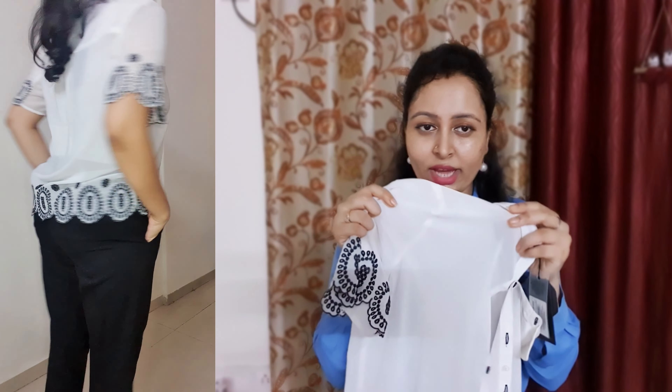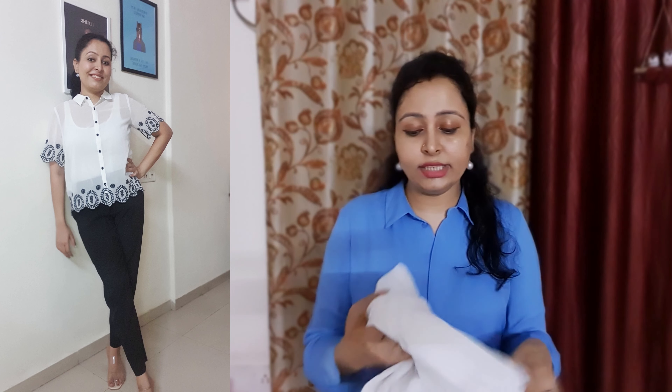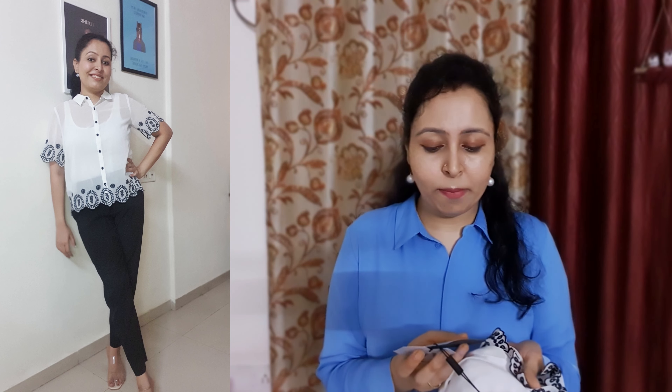This is from the brand Project Eve. The material is quite see-through, so you will have to wear a slip inside — you cannot avoid it. But apart from that, the shirt is very beautiful. The length is also quite good — you won't need to tuck it in if you prefer to wear it open. I would highly recommend this shirt. I got it at ₹390 — under ₹400. The actual price is ₹2000 but I got it for ₹390. It may be out of stock but they keep restocking, so save it to your wishlist.